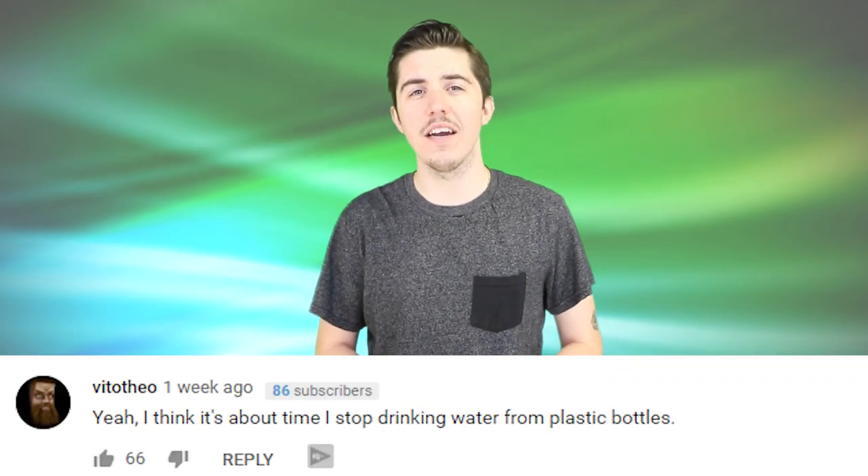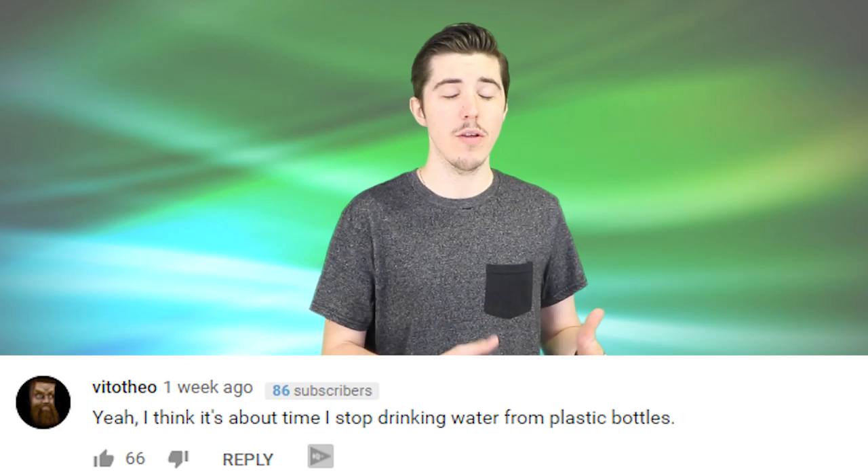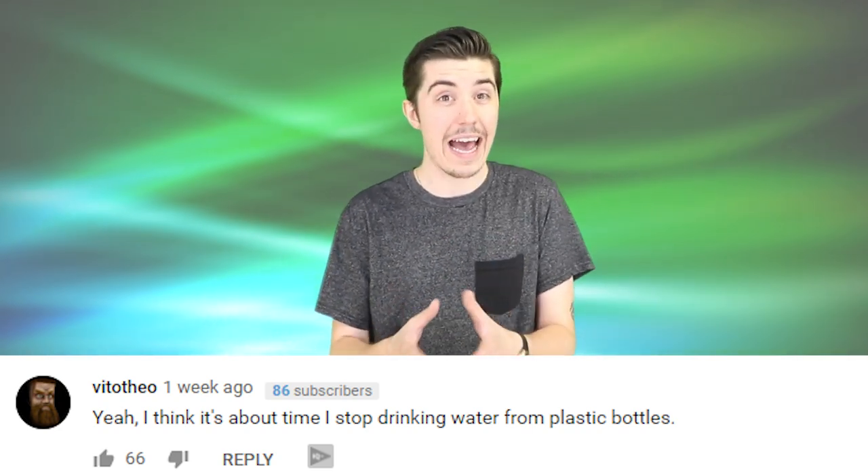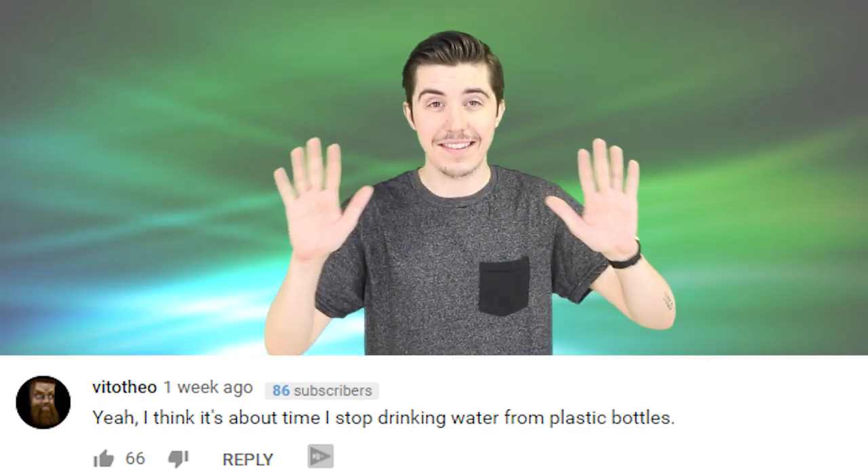Boba T says: 'This video was paid for by the water filter gang.' Hey, couldn't turn down that Virta water gang money — it's too good, too clear. Vito Theo says: 'I think it's about time I stopped drinking water from plastic bottles.' It's really for the best. The levels of BPA in plastic water bottles may not be much per bottle, but over years of consumption it really adds up and has been shown to negatively affect your health. Some great alternatives are the Hydro Flask, a glass bottle — really just anything except plastic.